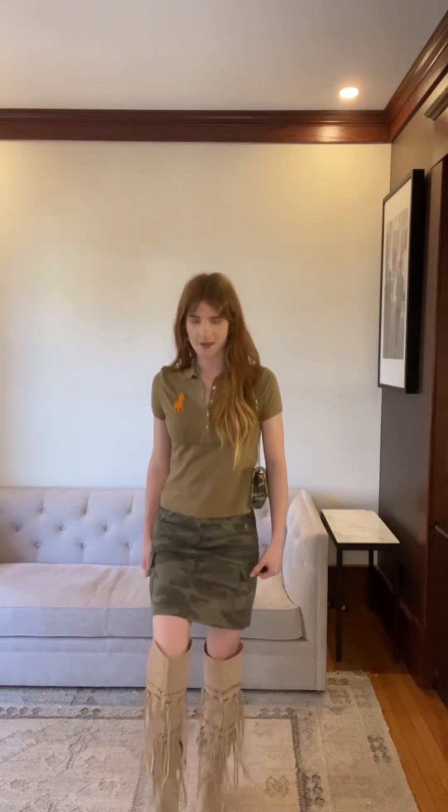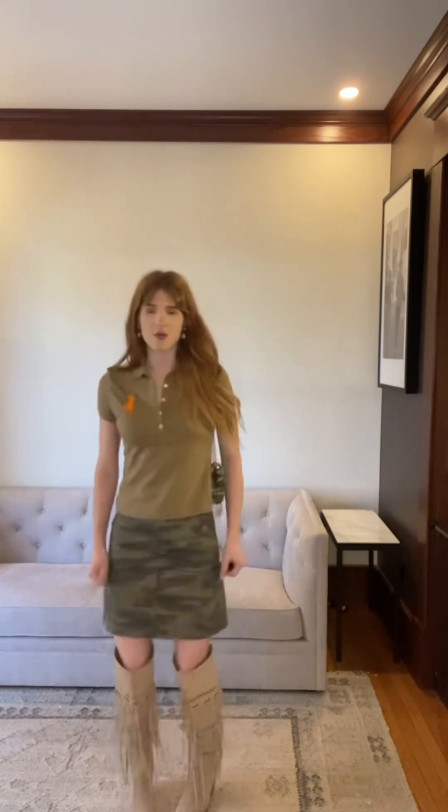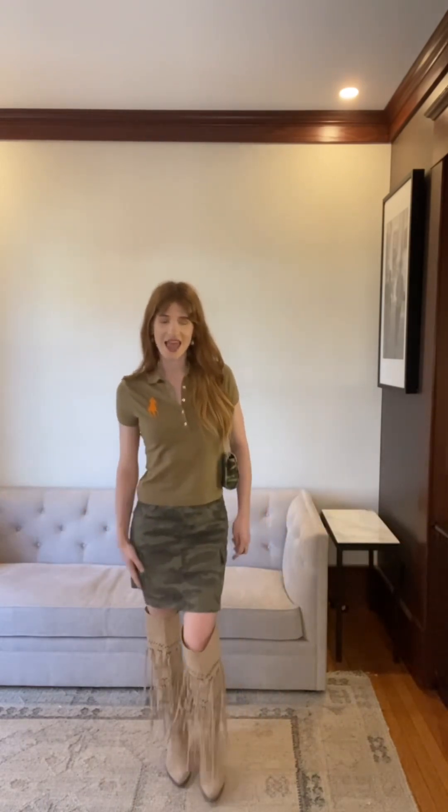For our first look we have this vintage Ralph Lauren polo with the oversized logo with a vintage J.Crew skirt and some Dingo boots. They are over the knee and they kind of move with you. It's paired with our Brooklyn handbag — it's camo. So this is like a very desert-y look and it's just super cute.